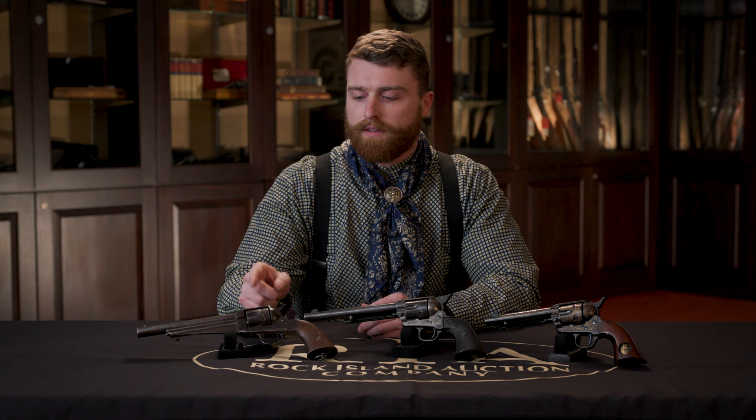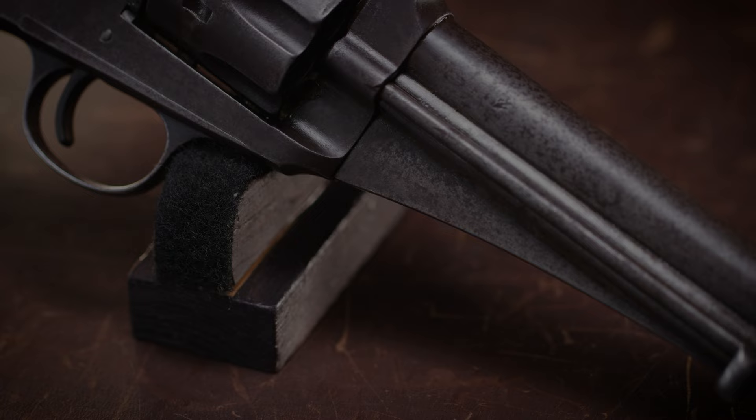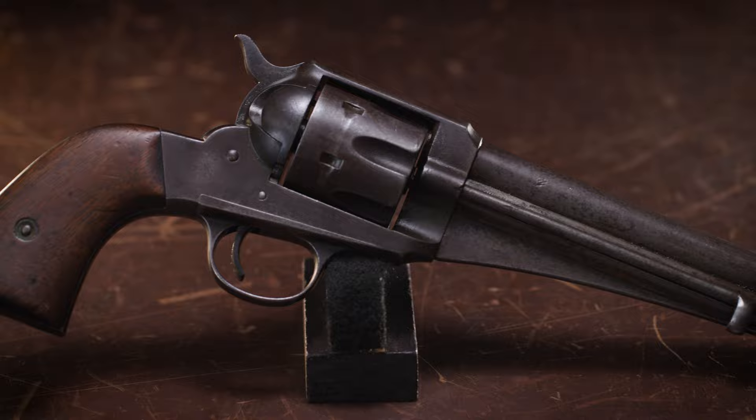One reason that competitors may prefer the Remington 1875 over the Single Action Army would be the added weight for recoil absorption that you get with the addition of the underbarrel rib. One of the reasons we see the Remington 1875 the least in competition is the reason that you see it so rarely in collections also. There are only 30,000 of these produced from 1875 to 1888, making it vastly outnumbered by the Colt Single Action Army that we have up next.